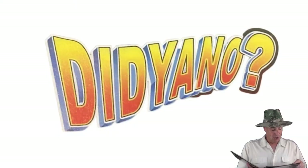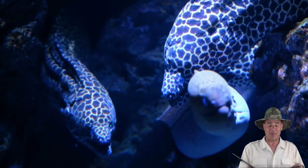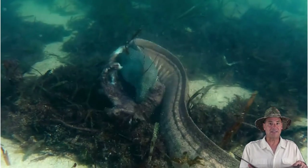Did you know? Moray eels gather together in a group called a bed. They rest in their beds by day in holes within reefs, and come out at night to feed.